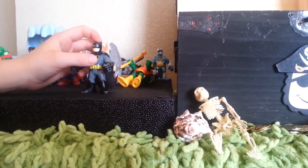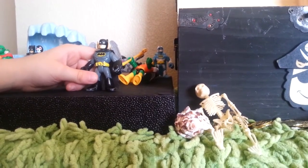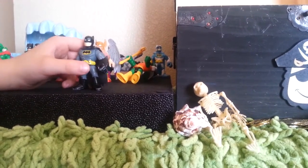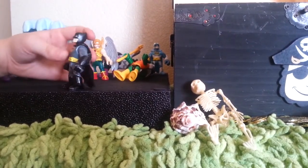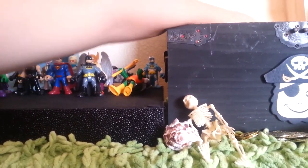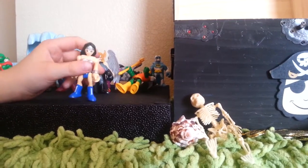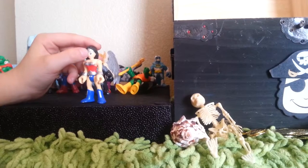Next one we got is the Original Batman — the old school Batman. He is gray and one of my oldest figurines. He was actually my first one. You can see he has a little bit of paint off, but he is a nice figurine to play with.